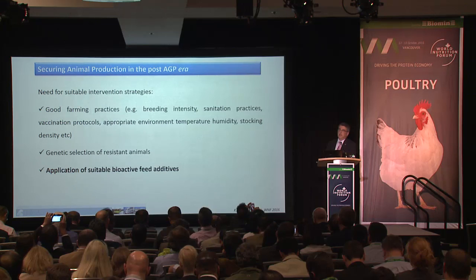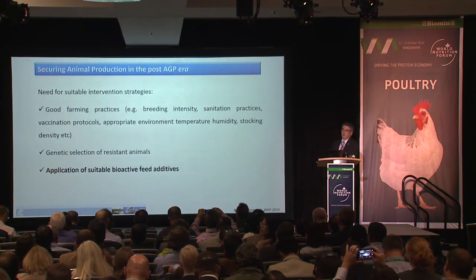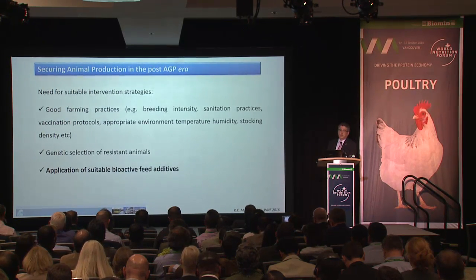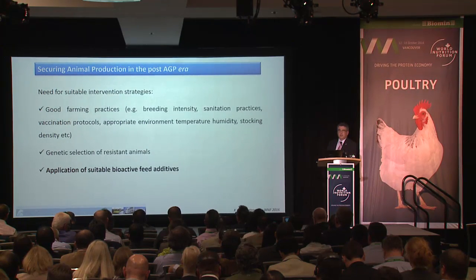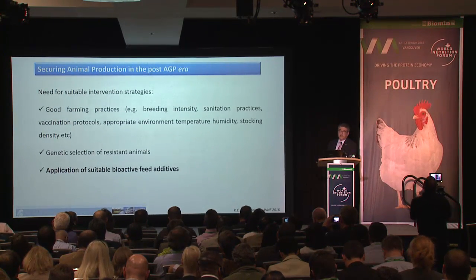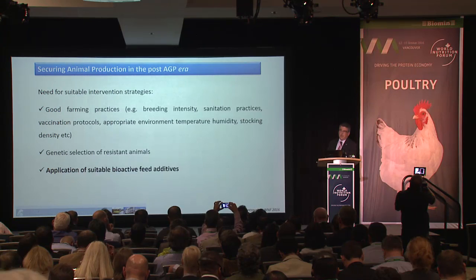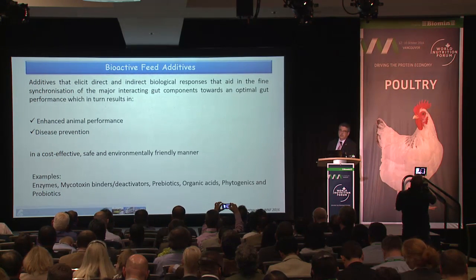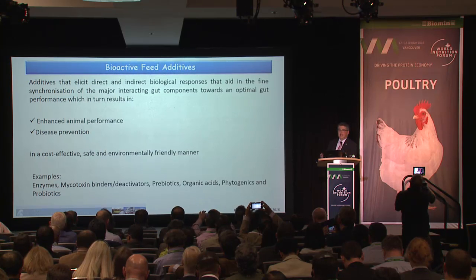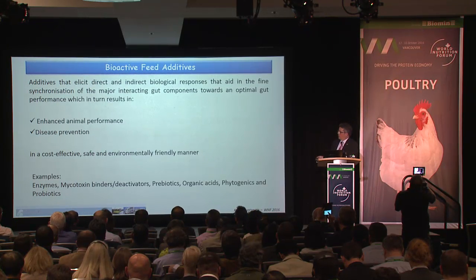Gut performance is a hot topic especially given the increasing worldwide pressure for removal of antibiotics from animal nutrition. We need suitable strategies to counteract the problems that will occur, including good farming practices, genetic selection of resistant animals, and application of suitable bioactive feed additives — additives which can elicit a direct or indirect biological response to help achieve gut performance, which should also include cost effectiveness and safety.